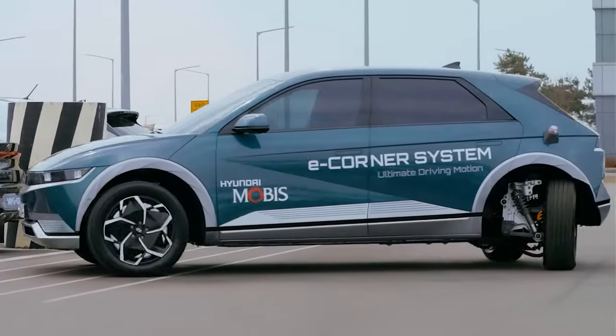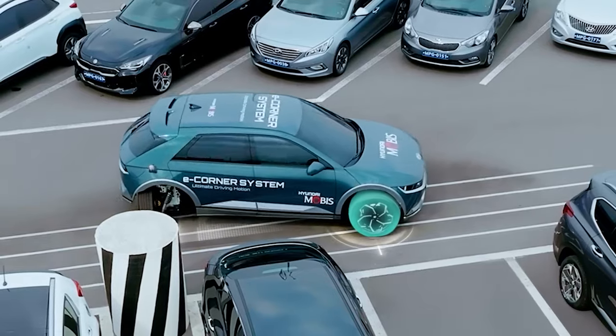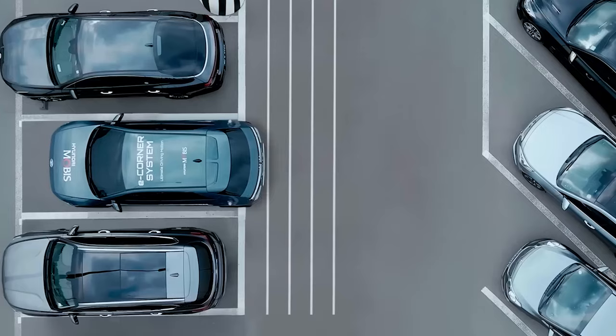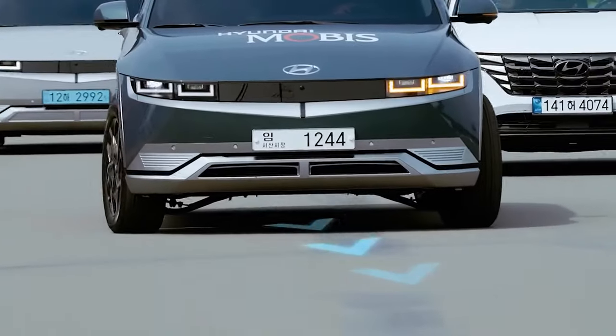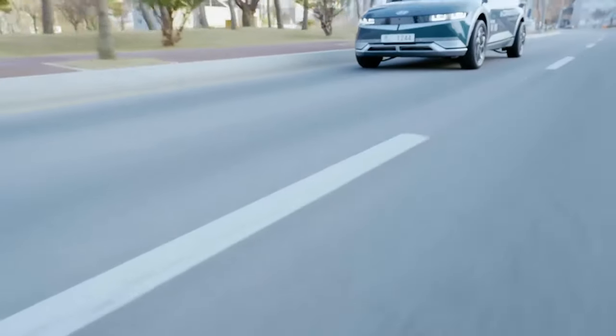They showed this off with the Hyundai IONIQ 5 on a test track. This system combines driving, braking, steering and suspension in each wheel, enabling precise moves like parallel parking and tight turns. Unlike regular cars where wheels are connected to the body, these components work separately, letting each wheel do its own thing — like one going forward while the other goes backward.